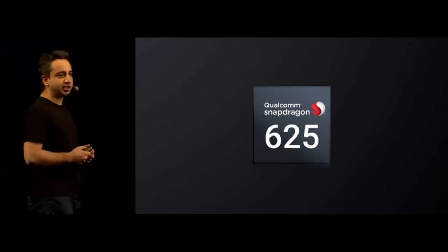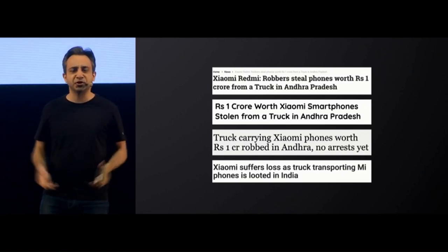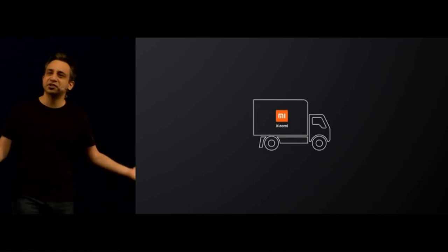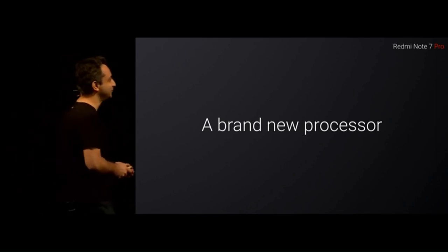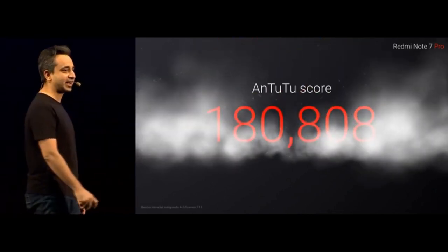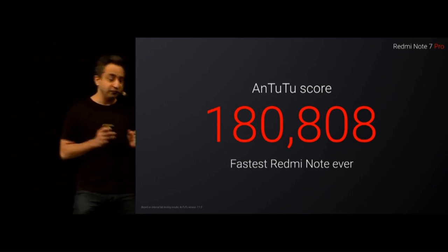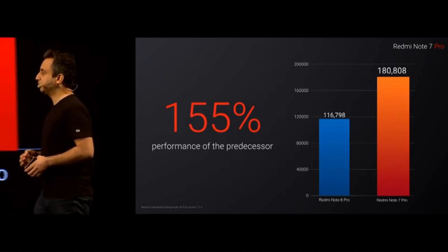Unfortunately, a couple of weeks back we had a little incident. In Andhra Pradesh, one truck — which was surprisingly carrying all our 625 chips — got stolen. So because we lost all our 625s, with the Redmi Note 7 Pro we are bringing in an all-new processor. This processor is absolutely amazing. On AnTuTu, it clocks in at a whopping score that nobody has seen in this segment before. Compared to the previous generation Redmi Note 6 Pro, we have 155% of the predecessor's performance — a massive jump.